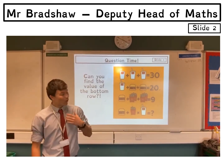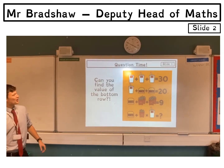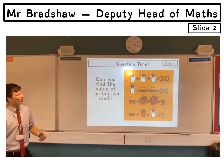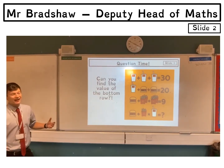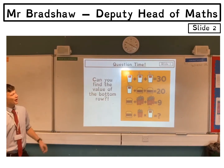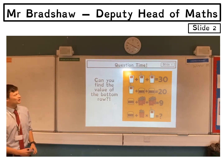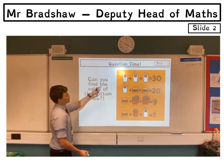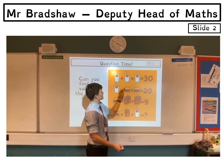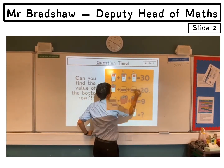That leads us nicely onto the problem that hopefully you've had a go at. These come up on Facebook quite a lot, so when you're older you can look really clever by getting them right. So, starting with the top row: three drinks add up to 30, and each of the drinks must cost the same, so they're each going to be 10 — 10 add 10 add 10 makes 30.